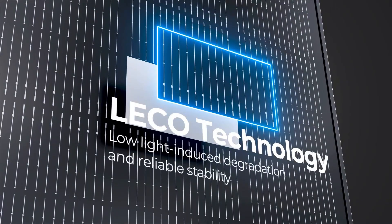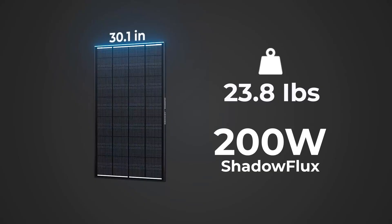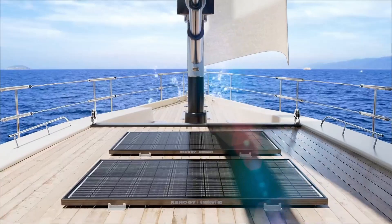With an IP67 rating to survive snow, rain, and even hail, users say it brings relief and peace of mind, knowing power won't drop just because of a cloudy corner or passing bird. For anyone serious about maximizing energy without compromise, this isn't just a panel — it's a smart investment in energy independence and long-term performance.